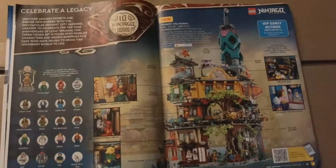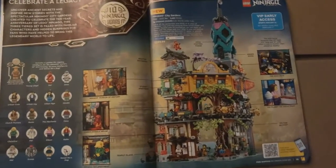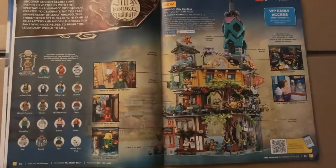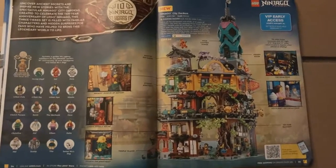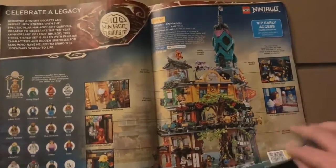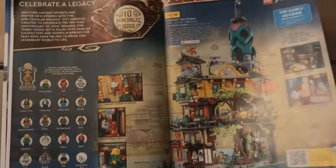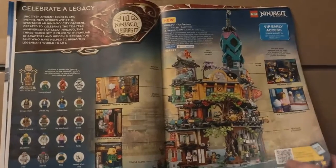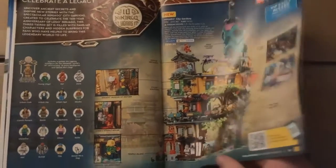Ninjago City Gardens — this looks absolutely amazing. It's going to be $299.99 in the US. I know there are more pictures of it out on YouTube. I probably won't make a dedicated video on it since I'm so late to the party, but I'm very very excited for this and I just hope I'll be able to get my hands on it.